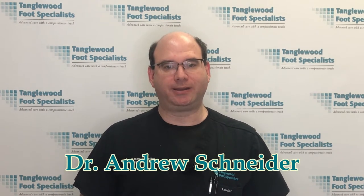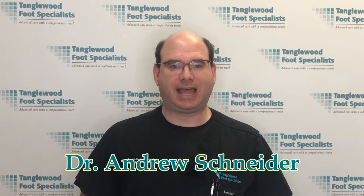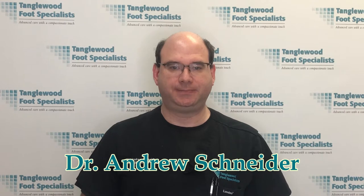My name is Dr. Andrew Schneider, and I'm a podiatrist in Houston, Texas. In my practice, I work with children of all ages. Kids aren't just little adults — they have foot problems that are unique to them. In today's video, I'll discuss the four most common foot and ankle injuries that we see in young athletes.